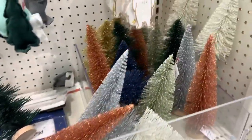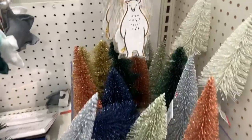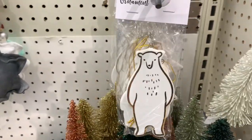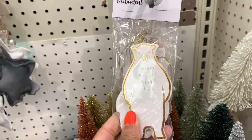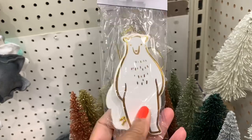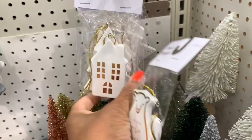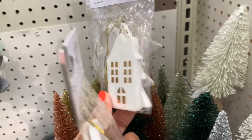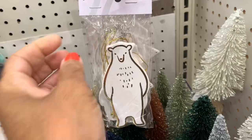I'm in the Dollar Spot at Target and they've put out more things for the Christmas holidays. They have these little decorative figurines — little bears for three dollars. You can turn them around, and there's also a penguin. They also have a house with a tree, very cute, all going for three dollars.